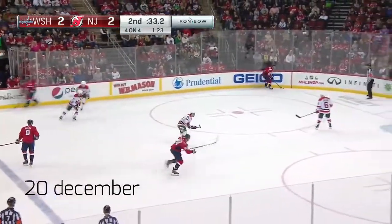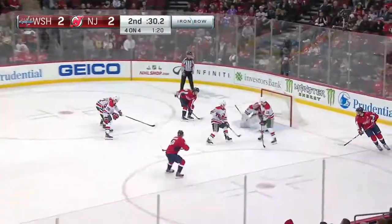Ovechkin turns. Backstrom waits. Good look. Orlach. One more. Score!